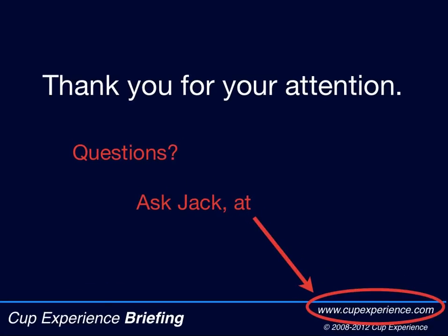I hope this will help you enjoy watching more of the America's Cup World Series. Thanks for joining me. You'll find more info at cupexperience.com. And if you have questions, just ask Jack. I don't know all the answers, but I know people who do.